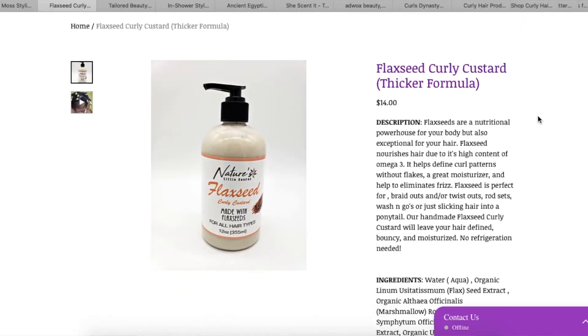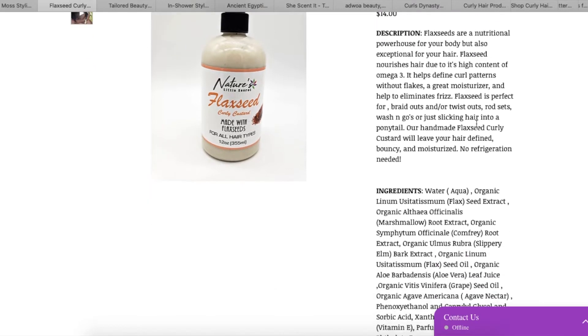It's a thicker formula. The only flaxseed product I have is the Eco Slay, and that has a lot of hold, so I'm already thinking this is going to provide a lot of hold too. This flaxseed custard is perfect for braid outs, twist outs, and rod sets — it's going to leave your hair defined.